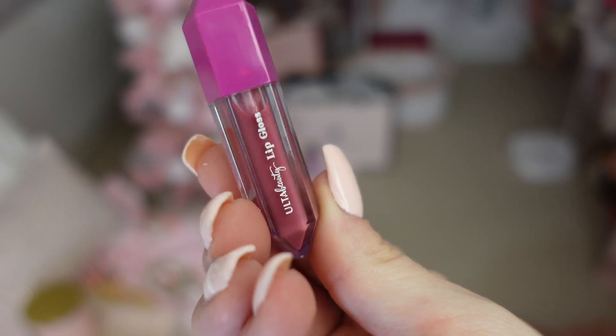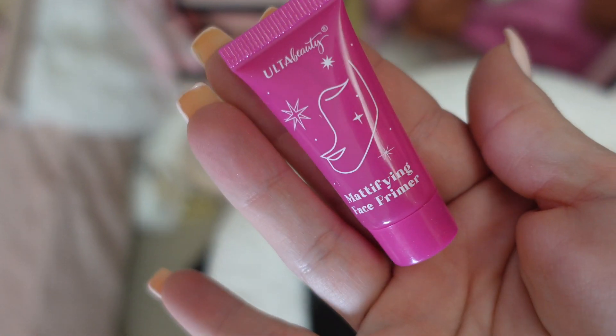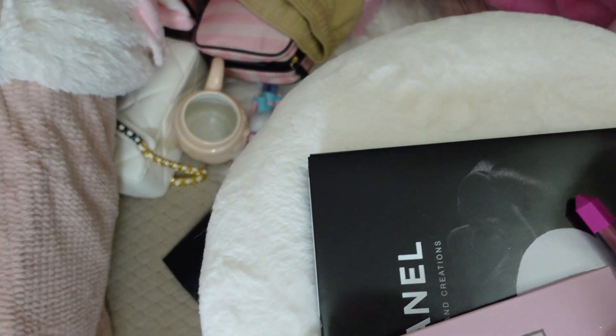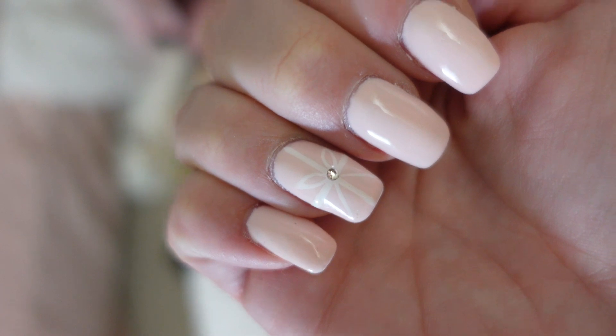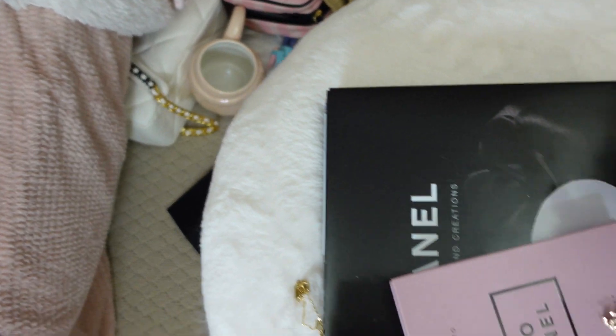One more thing — a lip gloss, pretty and on the darker side. And a face primer. Look at my nails a little closer — beautiful. Obsessed. Alright, that is that!